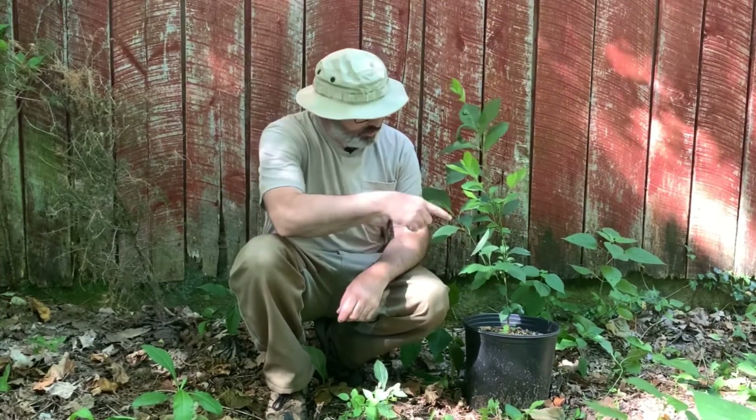Hello, Anthony here with Backyard Ecology. Today I'm going to talk about real-life Pokemon you might be able to find in your own backyard. We all know Pokemon aren't real, but most of them were based on real-life creatures. And today we are going to talk about one of the most fascinating ones found in eastern North America.